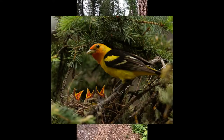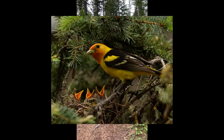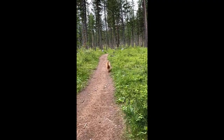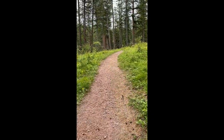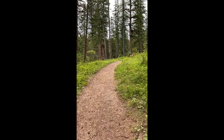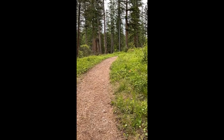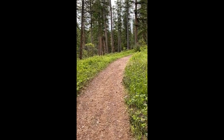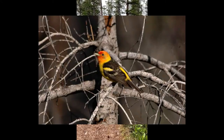Eventually they settle down. Nesting is in pure coniferous forests. So, we were talking about what they look like. I think the Western Tanager is one of the most beautiful, flamboyant forest birds.